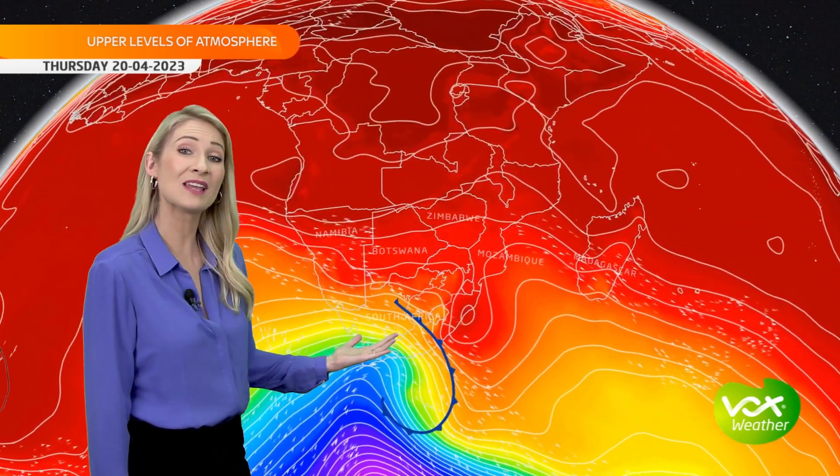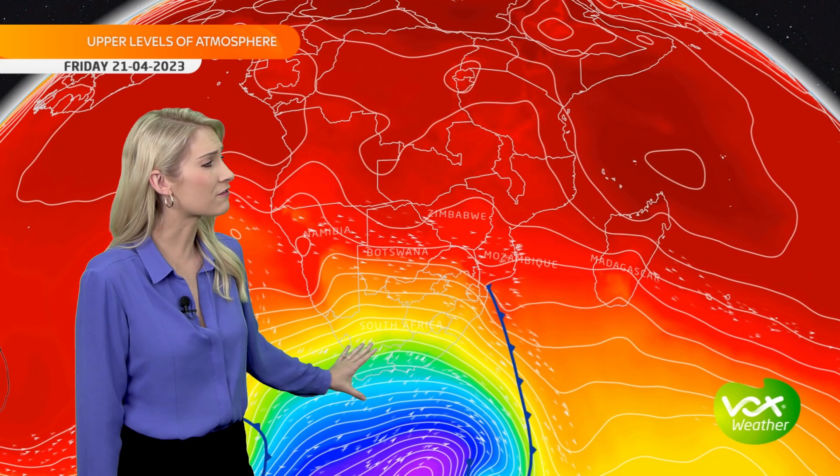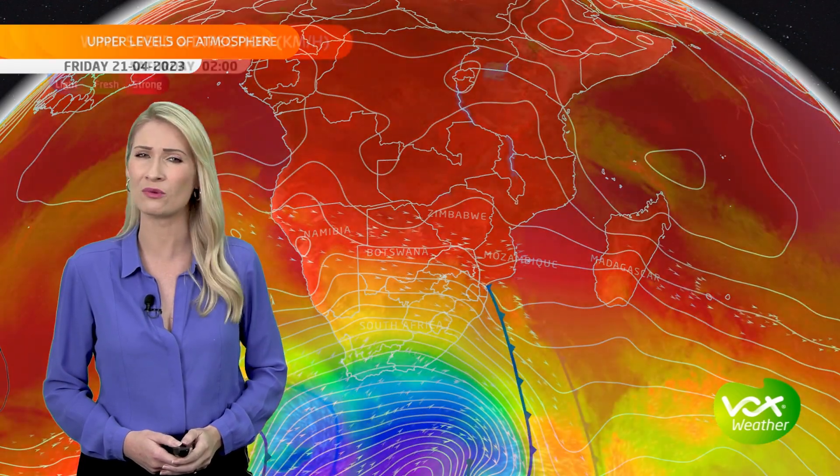On Thursday, a cold front moved over the southwestern coast, and behind that front an onshore flow of cold air moved over the southern and western areas of the country. Typical for autumn, the front only moved over the southern parts and missed the northeastern areas, where it's been quite warm to very warm in places.